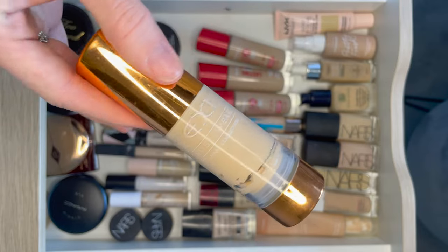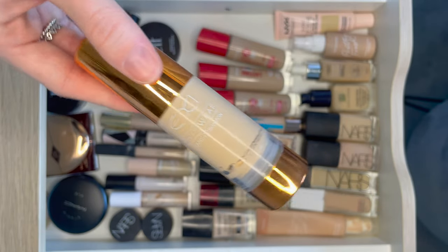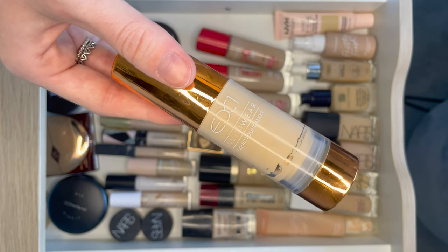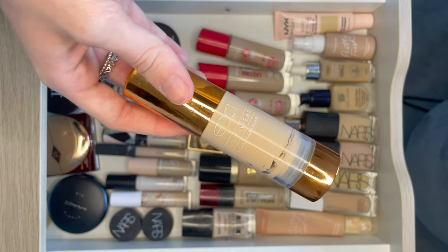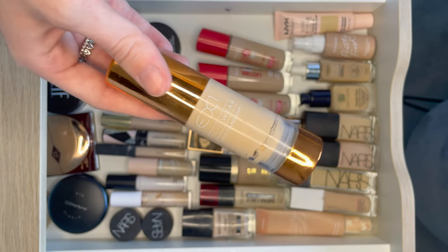Finally on the foundation front is the EX1 Invisiwear Liquid Foundation. I'm not sure how I feel about this — it's very mousse-like and really strange. A lot of people do love this. I might just play around with it a little bit more to get a fairer view of it, but I'm not fussed by it in any way. I just bought it because I could see it everywhere online and it wasn't too expensive.